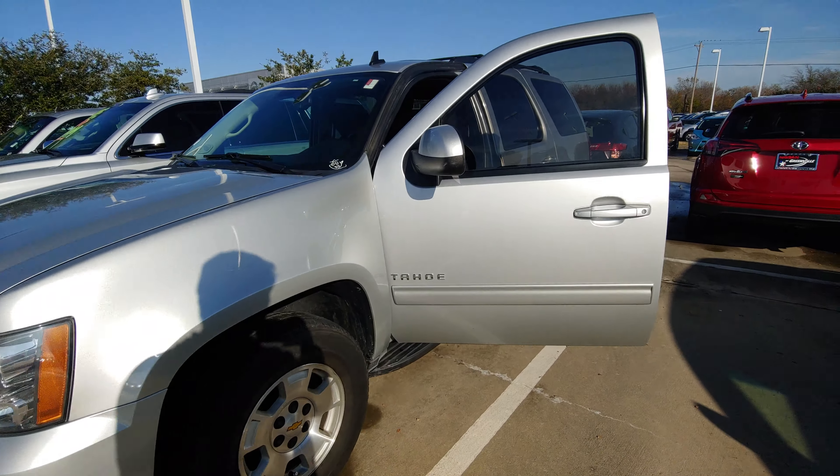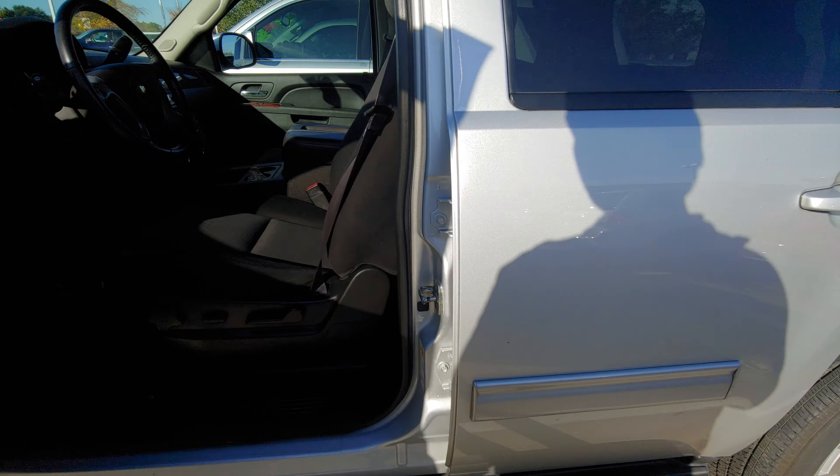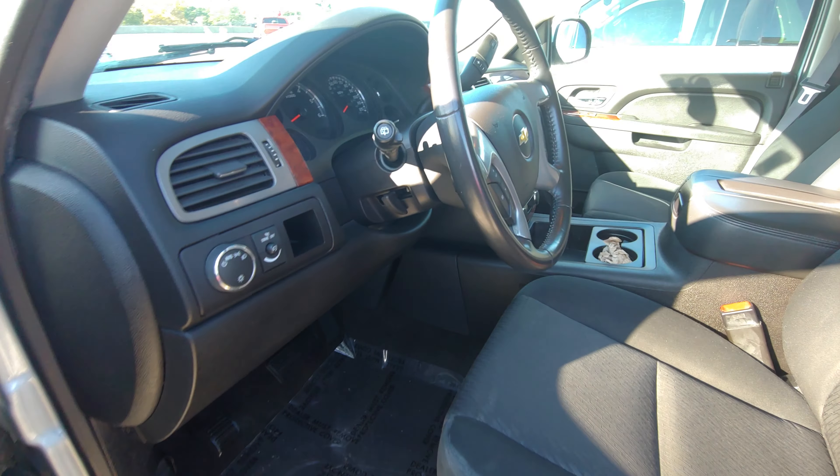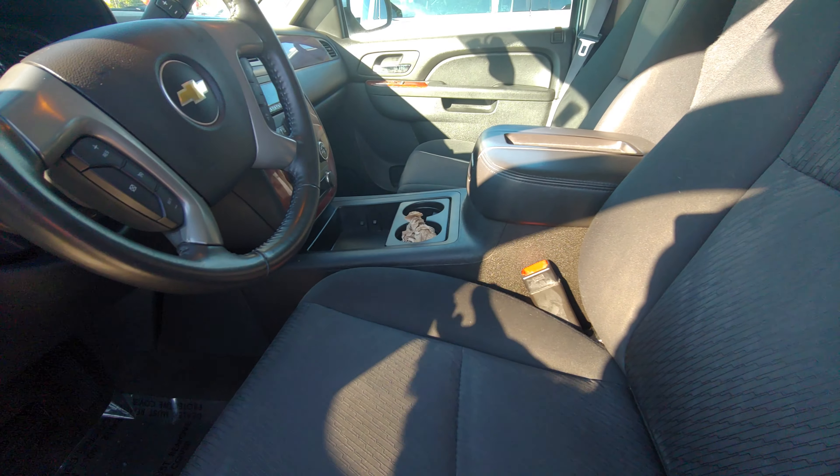Hey, it's Austin again over here at Nissan of Greenville. This is that 2013 Tahoe that you were interested in. I went ahead and took a quick look on the inside — everything looks like a new Tahoe. Like a completely new Tahoe. It's like nobody's ever driven it.